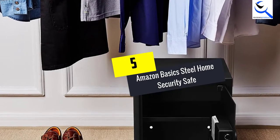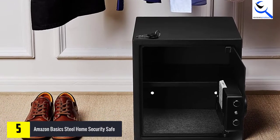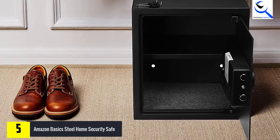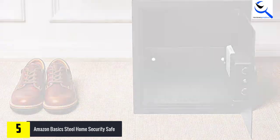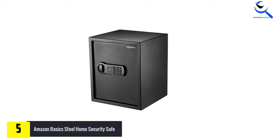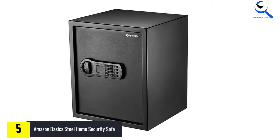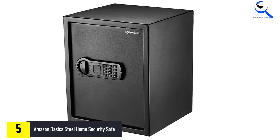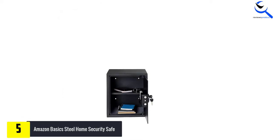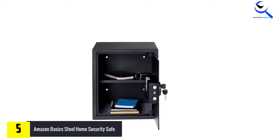Starting at number 5, we have the Amazon Basics Steel Home Security Safe. Amazon Basics is a great alternative brand of choice for a variety of different products. Apart from a range of e-commerce products, Amazon Basics also offers a fireproof safe. It is rather a large fireproof safe compared to many other options on this list, as it offers 1.52 cubic feet of storage capacity. Made out of carbon steel, the Amazon Basics Steel Home Security Safe offers great strength and durability in comparison to many other products.